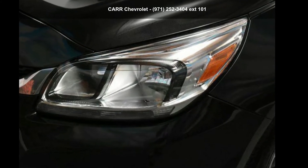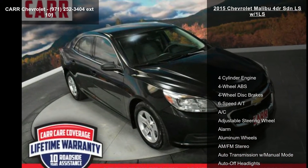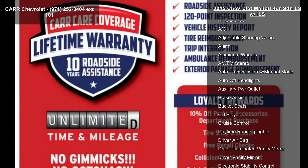Imagine yourself in the Chevrolet 2015 Malibu 4-door SDN LS with 1LS. If you are looking for an automobile with great features, look no further.